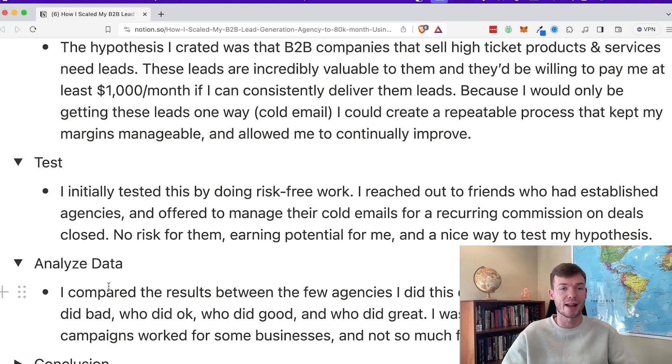Then it came time to actually analyze data. I compared the results between the few agencies I did this for, looking at who did bad, who did okay, who did good, and who did great. Focusing on who did good and great, I was able to figure out why some campaigns worked for some people and other campaigns didn't work at all or worked significantly less — which gave me an idea of who I'd want to work with when offering this as a full service.